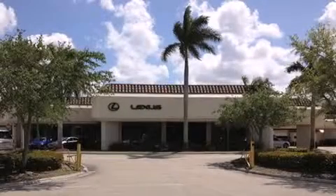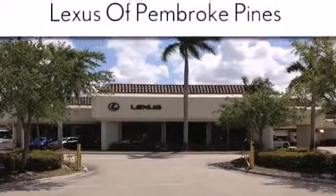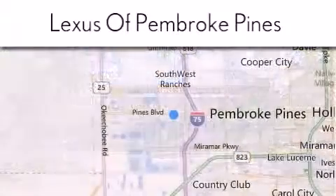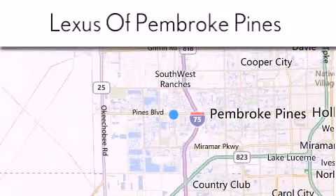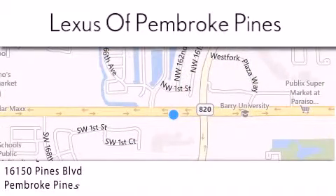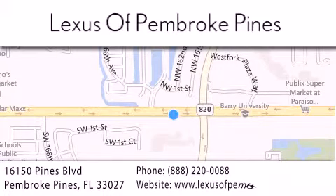Thank you for considering Lexus of Pembroke Pines for your next newer pre-owned vehicle. If you have any questions, please visit our website, give us a call, or stop by our dealership. We are located at 16150 Pines Boulevard in Pembroke Pines, just one mile west of I-75. We look forward to serving you.